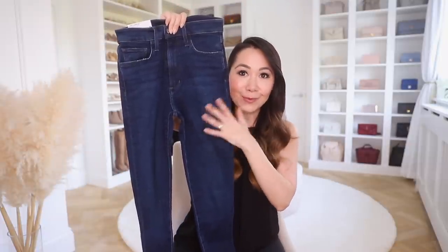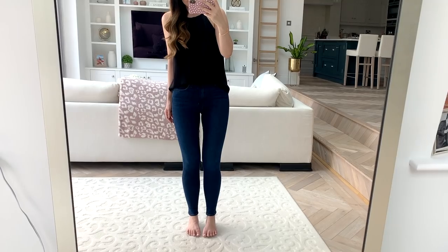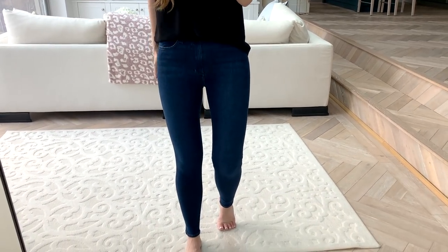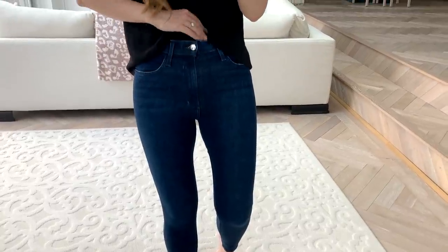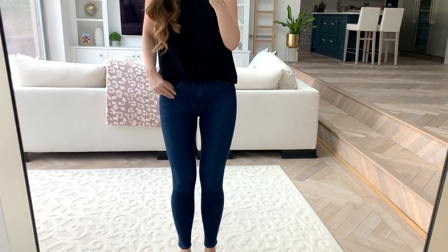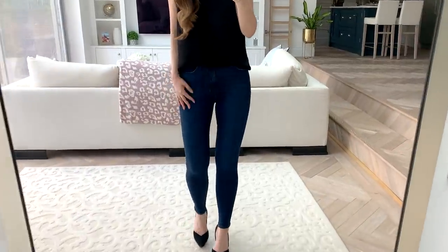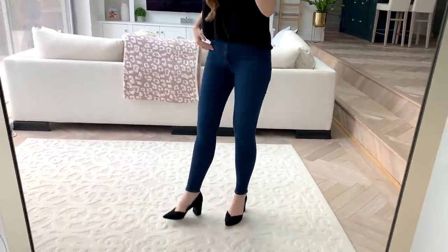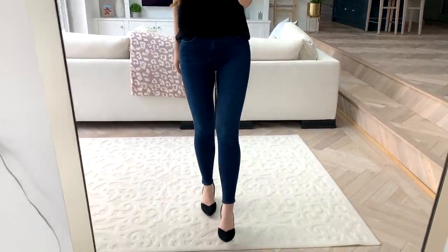I also have this dark denim pair, also from Joe's Jeans. These fit so well and are a bit more of a high rise — not super high, but definitely higher than the lighter colored ones. These are a little bit thinner with probably a bit more stretch. The other ones are stretchy too, but because the denim is thicker it doesn't feel as flexible. These are super flexible and very stretchy, but there's enough compression that they're not going to lose their shape. I'm so excited about these. Denim can be really hit and miss in terms of fit, but both of these are just so great.